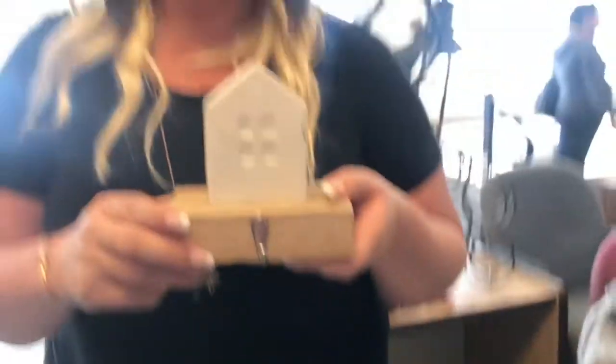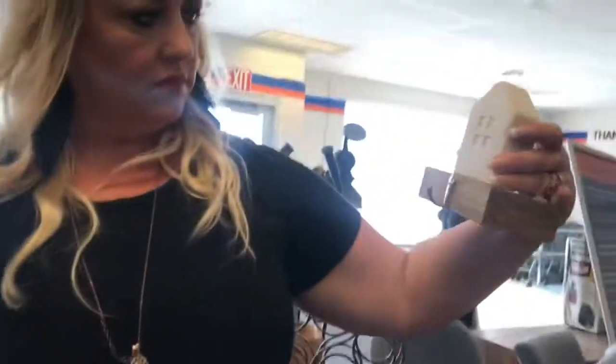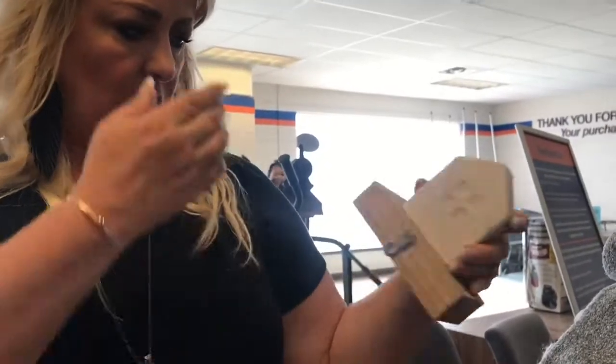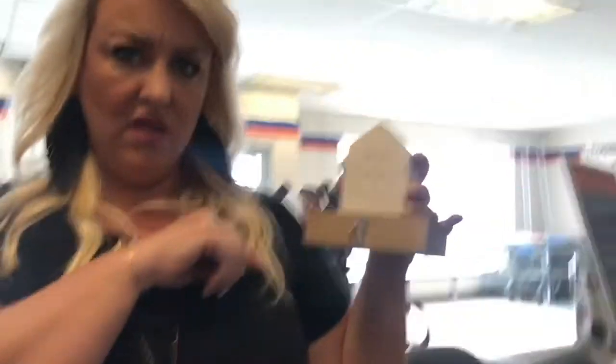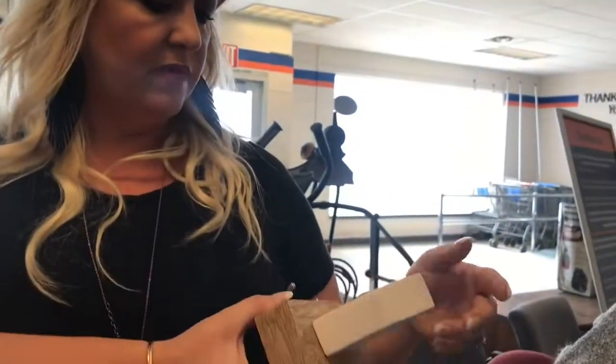What about this little guy? Cute — it's from Target. I think it's a stocking holder, actually. All of ours look the same, but maybe you could do something else with it.